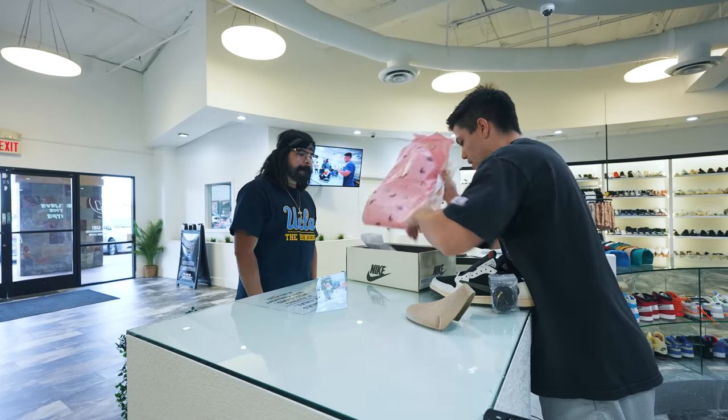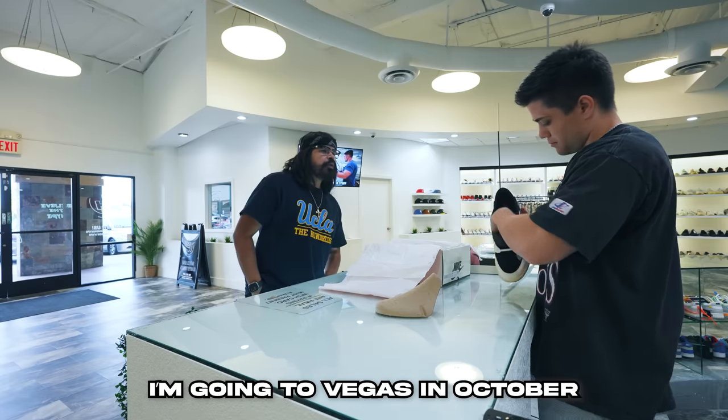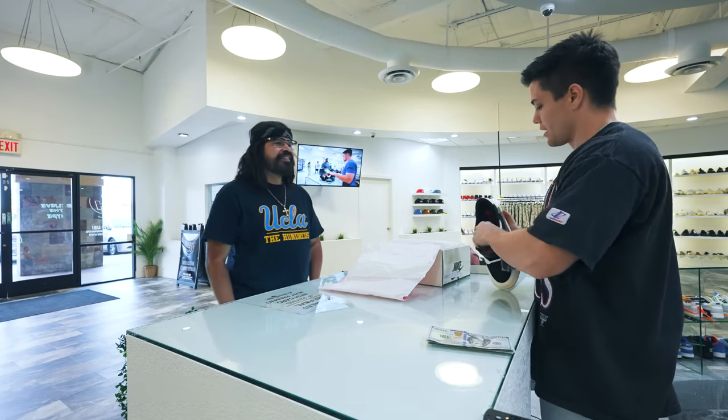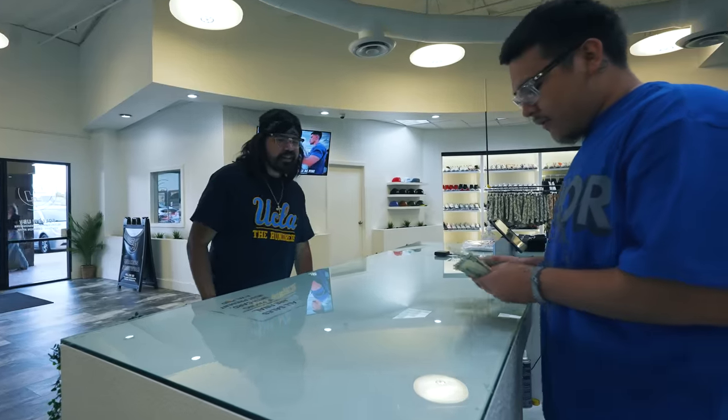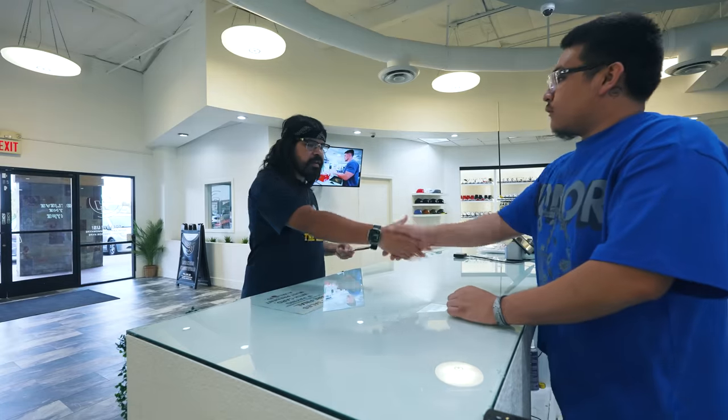Customer mentions he got it from Facebook Marketplace and is going to Vegas in October so he needed to save every penny. Transaction wraps up and they part ways.